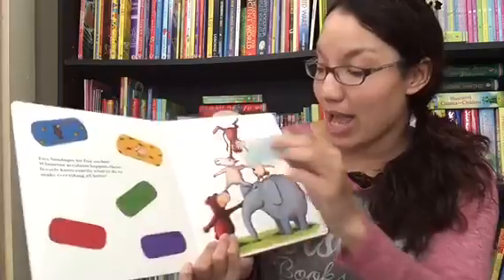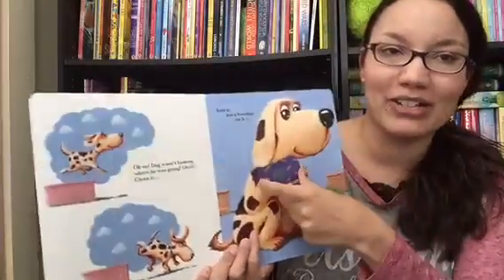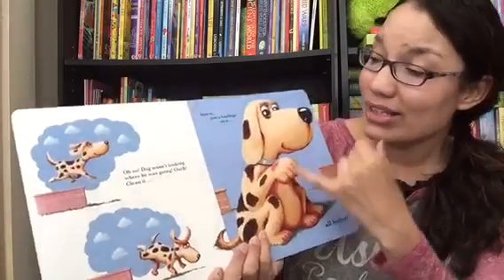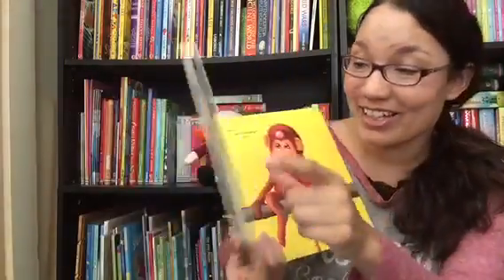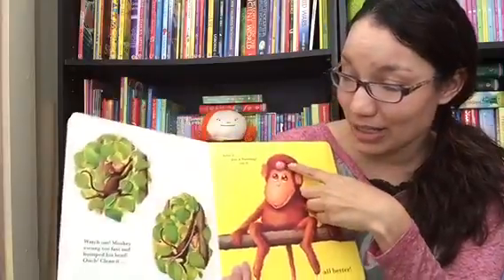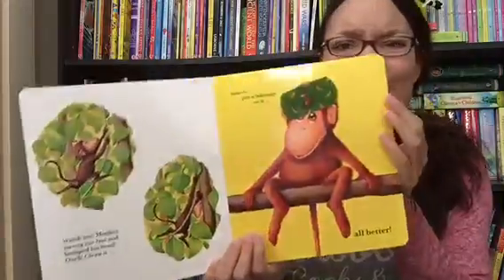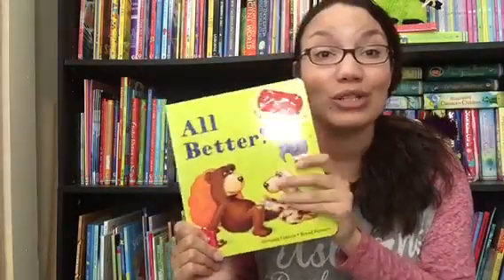You read through and as the animals go through, they each have their own little accident and get boo-boos. So you see he hurt himself — oh no! It says kiss it, and then you put a bandage on it. All better! Then you just keep going through and go back to the front to get your band-aid. Oh, the monkey bumped his head — so you kiss it, put a bandage on it. All better! Children just have a blast with these.